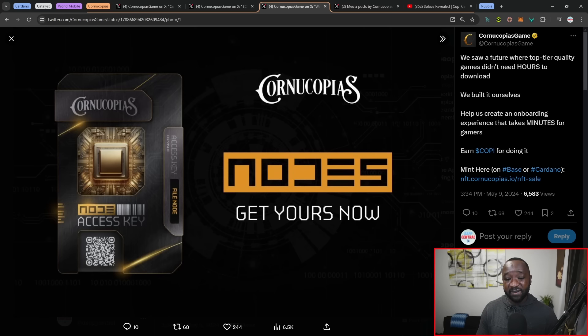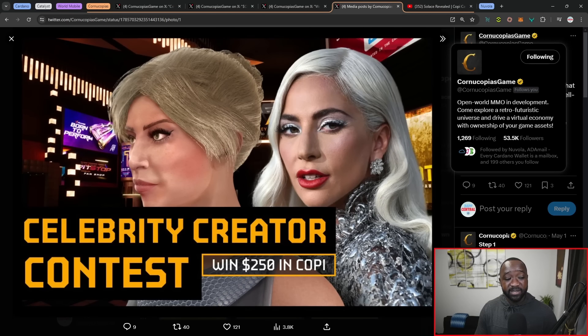The Celebrity Creator Contest: the avatar creator was released not too long ago as one of their biggest updates. You can now customize your character with hundreds of thousands of different possibilities and variations, along with the deployment of an inventory system. The community was opened up to recreate avatars mimicking real world people — here we've got Lady Gaga, and there were many other submissions including Denzel Washington and Keanu Reeves — looking extremely accurate. Really proud of what the Cornucopias game has been able to achieve in such a short time for such a massive game.